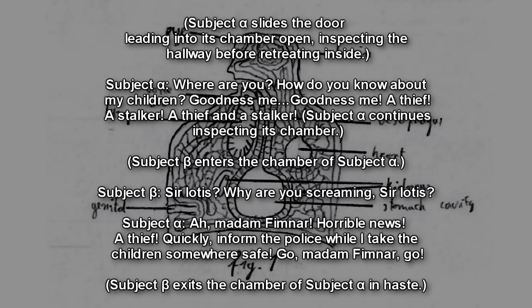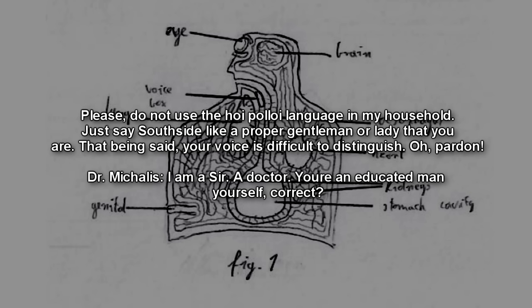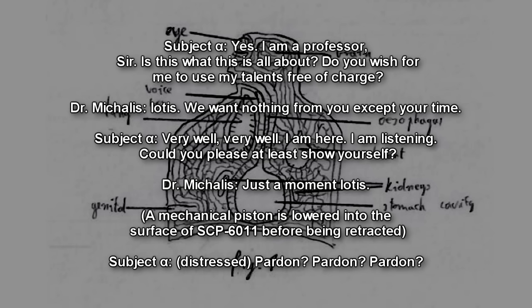Listen to me, Iotis. I am not a thief. I am not a stalker. I'm a messenger. If you could just cooperate, I can assure you that your family will be fine. Anything! I'll do anything! Very good. Now, please stop shouting and move back to where you were. Subject Alpha moves towards the south of its chamber. Please do not use the hoi polloi language of my household — just say 'Southside' like a proper gentleman or lady. That being said, your voice is difficult to distinguish. I am a sir. A doctor. You're an educated man yourself, correct? Yes, I am a professor, sir. Is this what this is about? Do you wish for me to use my talents free of charge?